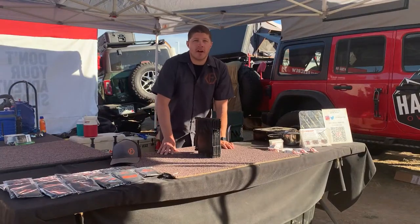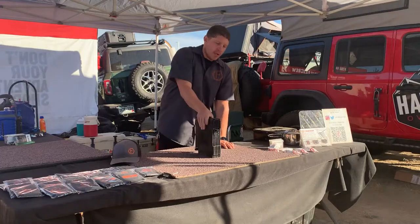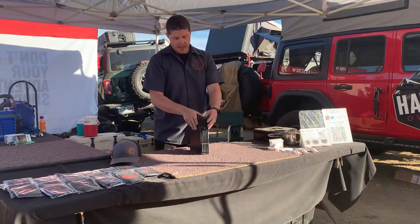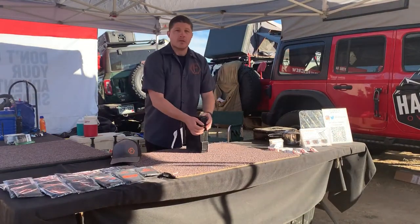Hey everybody, Kevin Johnson here with Firebinder, the first truly portable fire pit. As you can see, it's super compact and has a nice carry handle which doubles as storage.